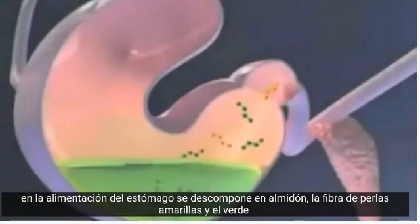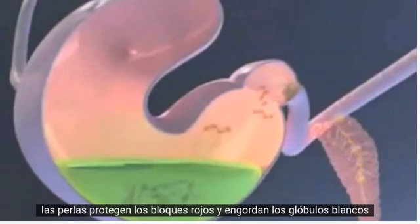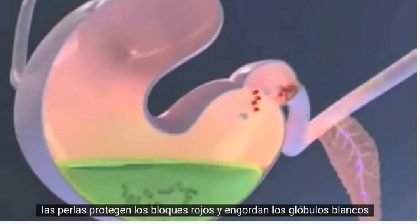In the stomach, feed is broken down into starch — the yellow beads — fiber — the green beads — protein — the red blocks — and fat — the white globules.